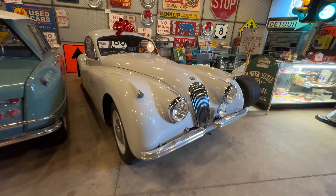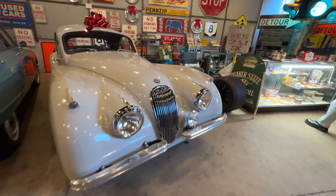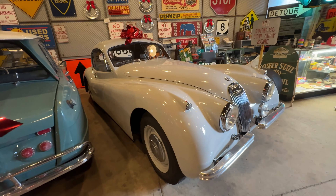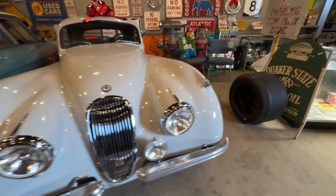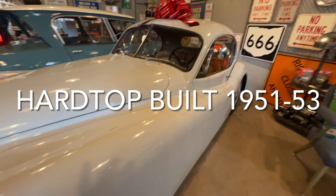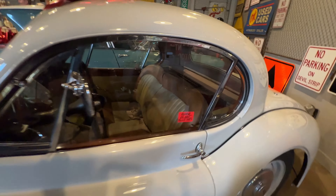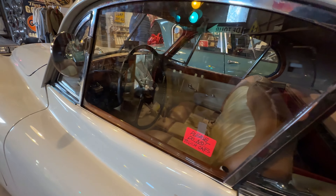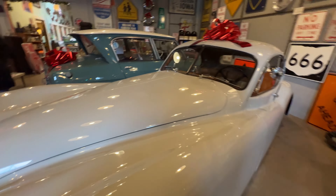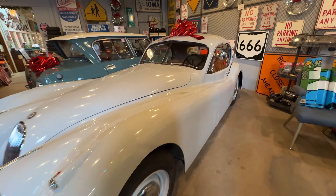Next is a Jaguar XK120 — yes, this is the car that put Jaguar on the map. It was called the 120 because it would reach 120 miles an hour. I didn't know that the 120 had a hard top — I thought that was the 140. But this is a 120. It's been loaned to the collection, it's fully restored, and it's just beautiful inside. The 120 was the fastest production car in the world when it was first designed.